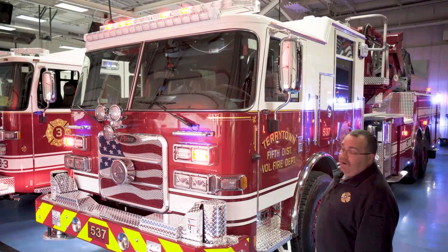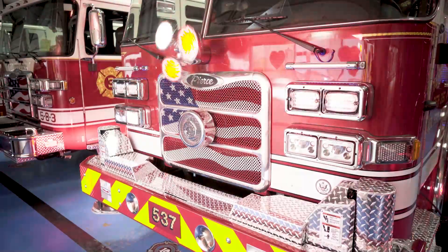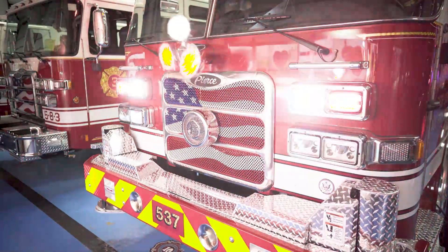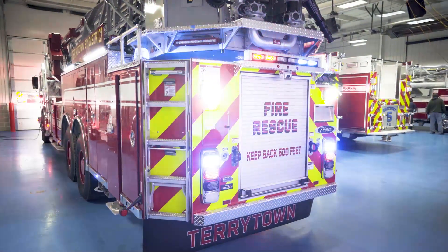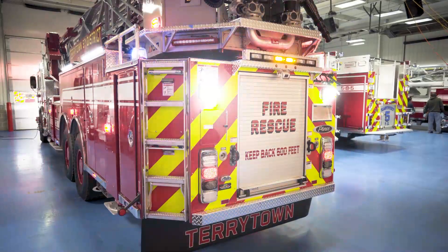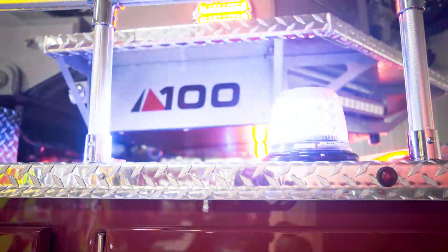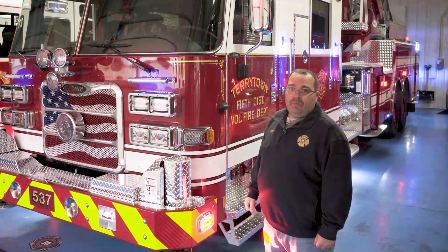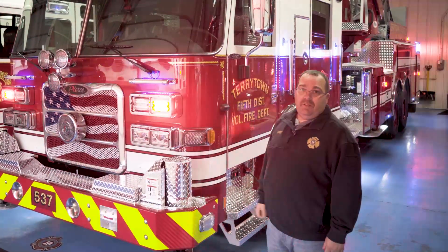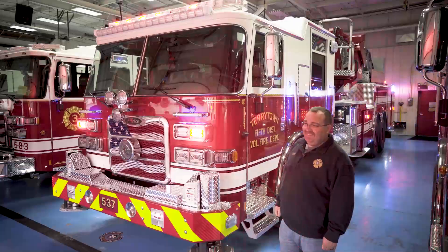The lighting options are all Whelen products — a basic lighting package down the sides. We do red on the sides; the back we do red and blue for visibility on the highways. This is our Arrow XT 100-foot platform on Ascendant. I'd like to thank Sid and Martin's and my salesman Lance. Thank you.